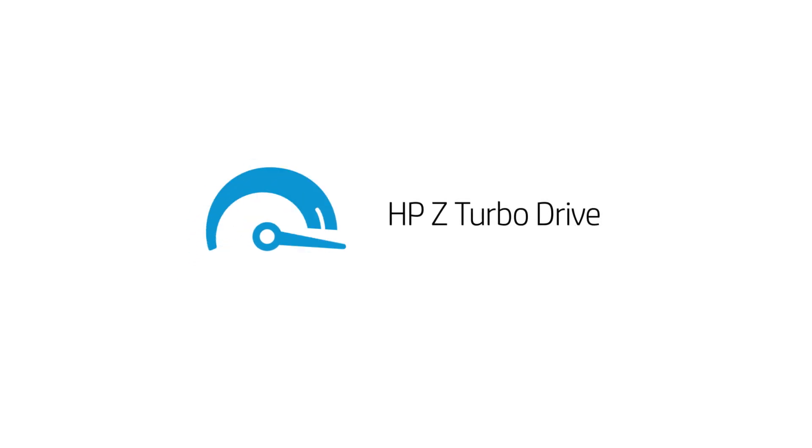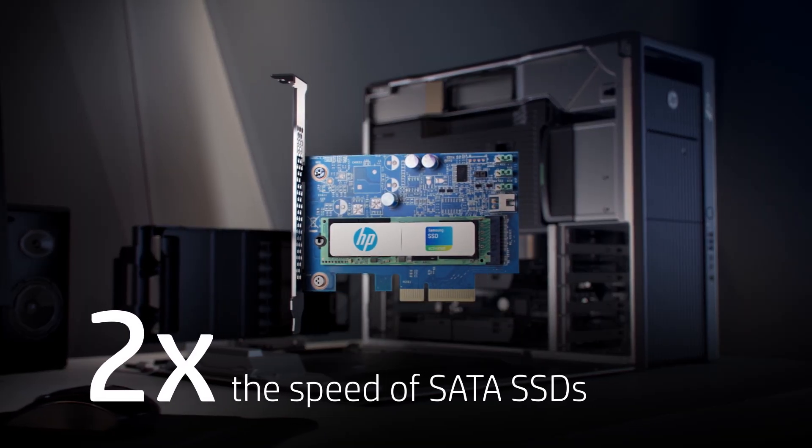And keep it all running in high gear with HP Z Turbo Drive. It reduces bottlenecks for ultra-fast storage speeds.